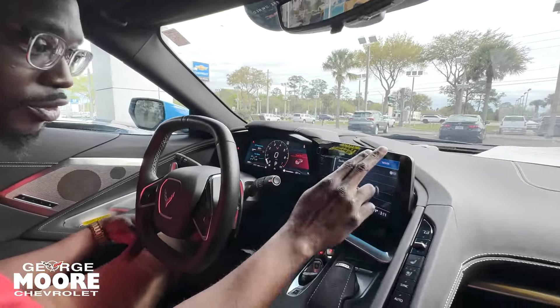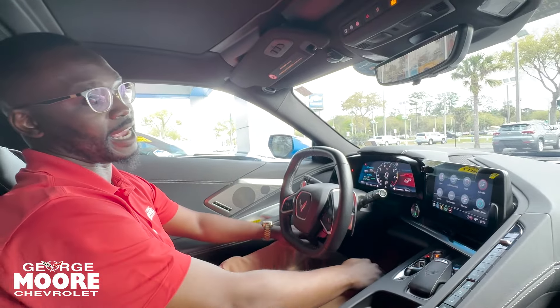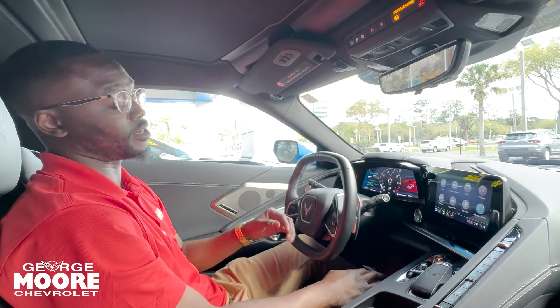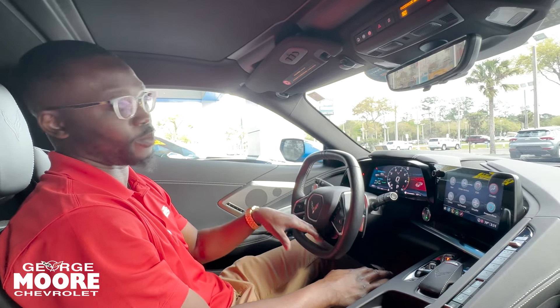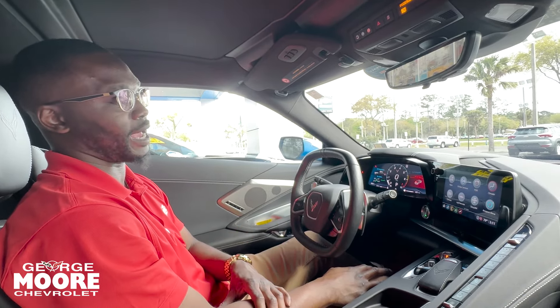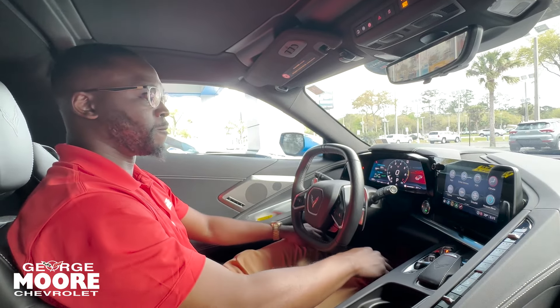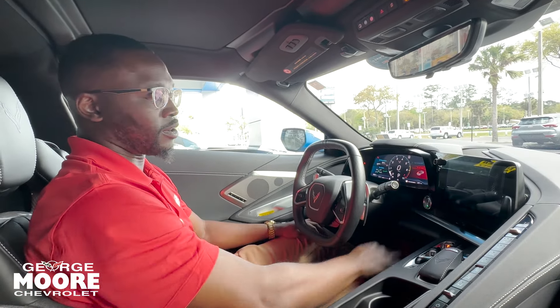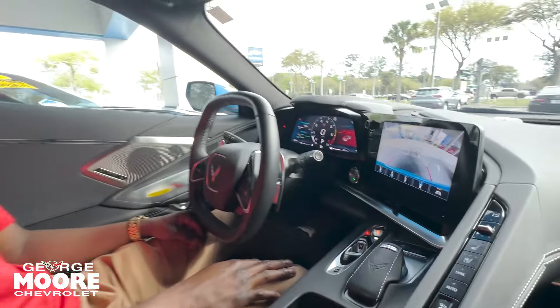Back to the screen here — you will get 30 days of OnStar free, also 90 days of SiriusXM. You'll get three years of the MyChevrolet app, so you're able to unlock, lock the Corvette, find it anywhere in the world, and you can also start it from the app too. It does come equipped with Amazon Alexa as well, and it comes with the performance data recorder and backup camera.